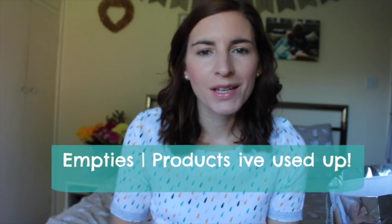Hi everyone, I'm here to do a quick empties video. I haven't done one of these in a few months and I'll link my previous ones below if you fancy watching them. I'm basically here just to show you things that I've used up. I have a huge bag of stuff and I talk through what I've really loved and what I probably won't repurchase. Some of this is the kids' stuff as well, so let's get started.